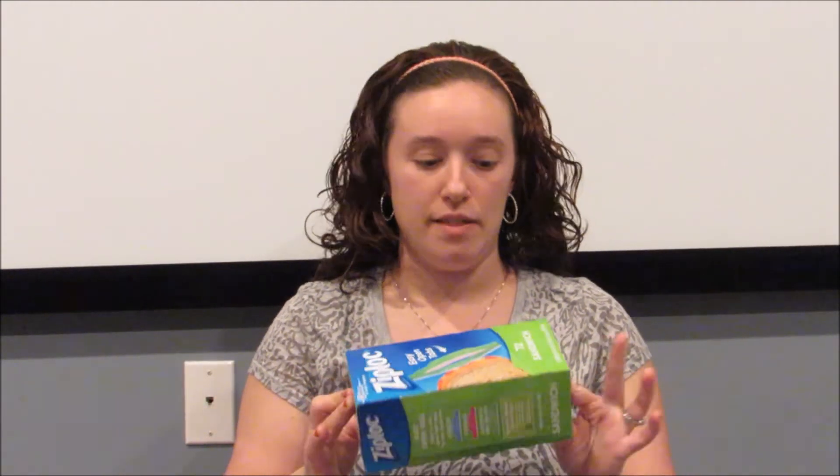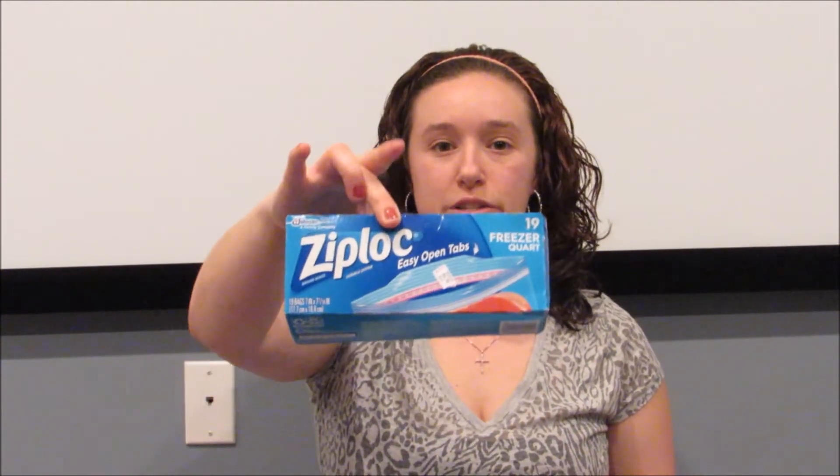Last but not least I picked up the Ziploc baggies — the 72-count sandwich bags and the 19-count freezer quart size bags. These were on sale two for $5.50, and if you bought two you get $2 back, plus I had a $1 off coupon, so these came out to two for $2.50 — that's $1.25 a box, which is really good for the Ziploc brand.